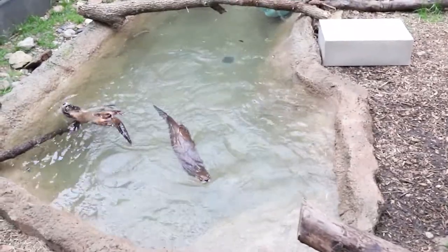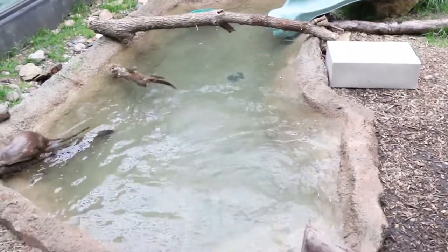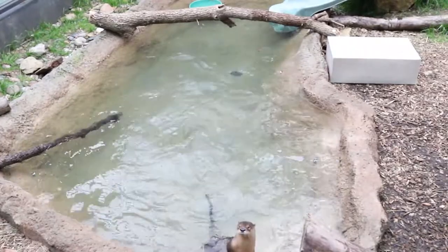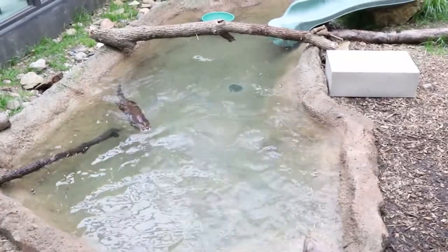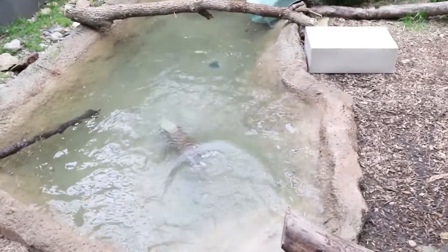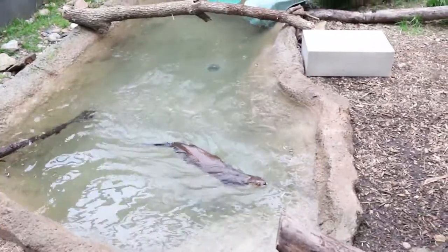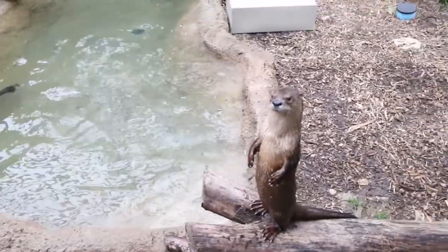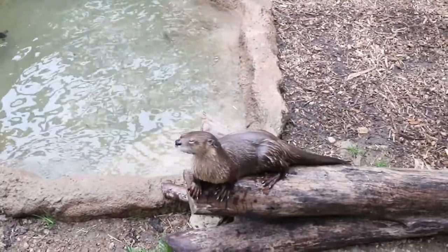A viewer asks how big river otters can get. These two are full-grown at a healthy weight of 15 to 16 pounds. Some sources say they can get up to 30 pounds, but at that size they would be obese — that would be twice what they weigh now. At 11 years old and roughly midlife, they're at a real healthy weight of 15 to 16 pounds.